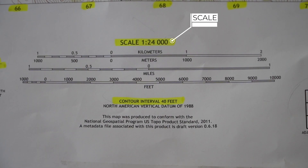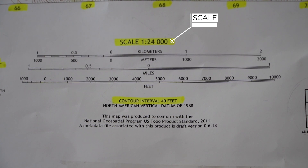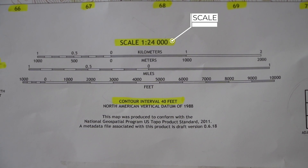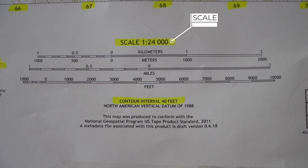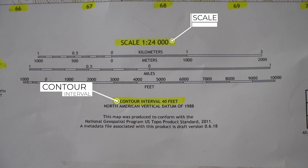Look at the scale. The scale of this map is 1 to 24,000, which means for every unit of measure on the map, there are 24,000 units on the ground — so for every inch on this map, there are 24,000 inches on the ground. You have different scales here in kilometers, meters, and feet. The contour interval is 40 feet — these are the brown contour lines that denote differences in elevation. We'll talk about that a little bit later.